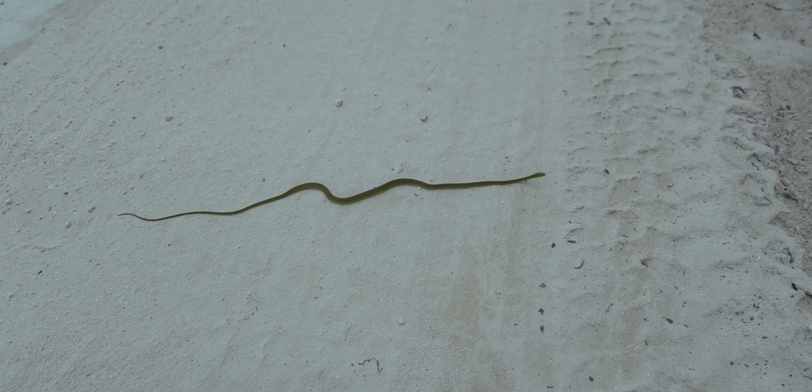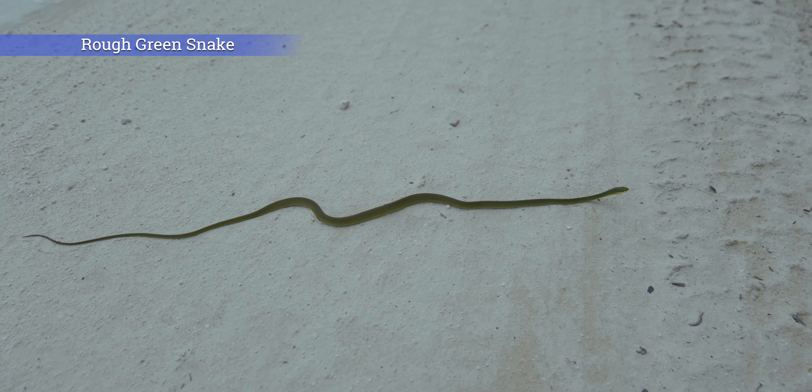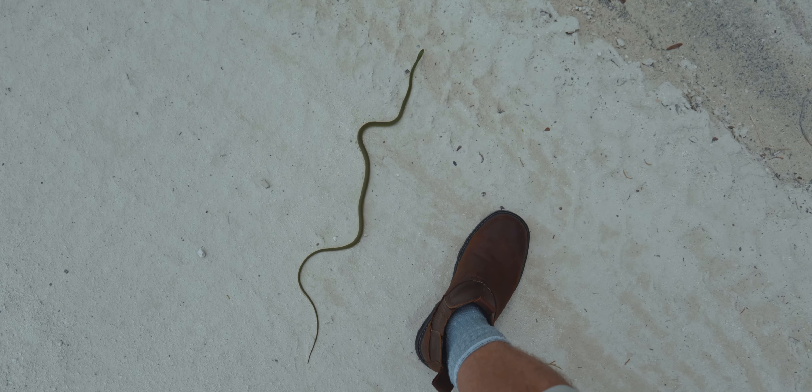My goodness — that's a big rough green snake. Look at you. Let's give you a quick example of how big that guy is. He's going — it's okay, he needs to get off the road anyway.